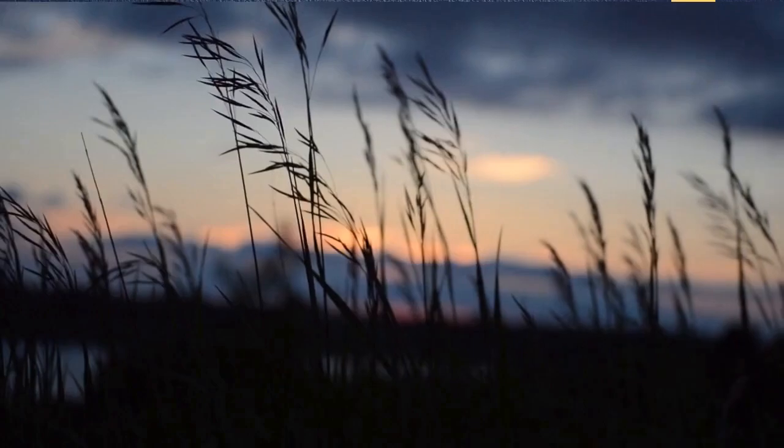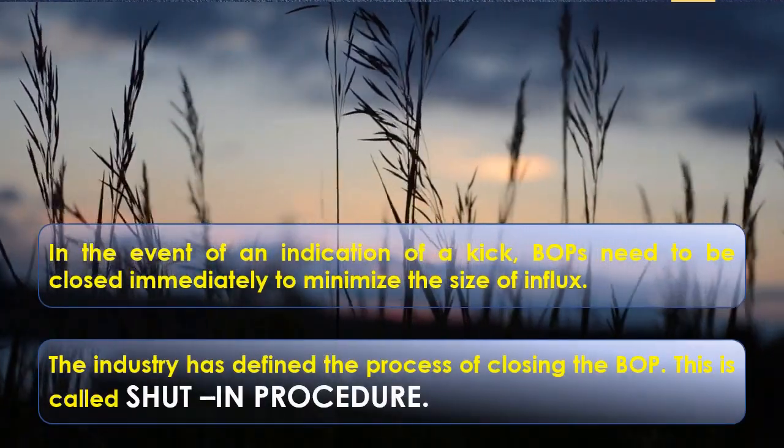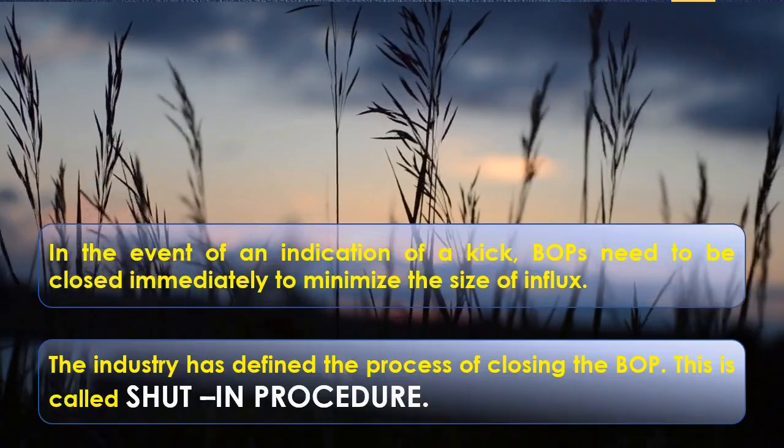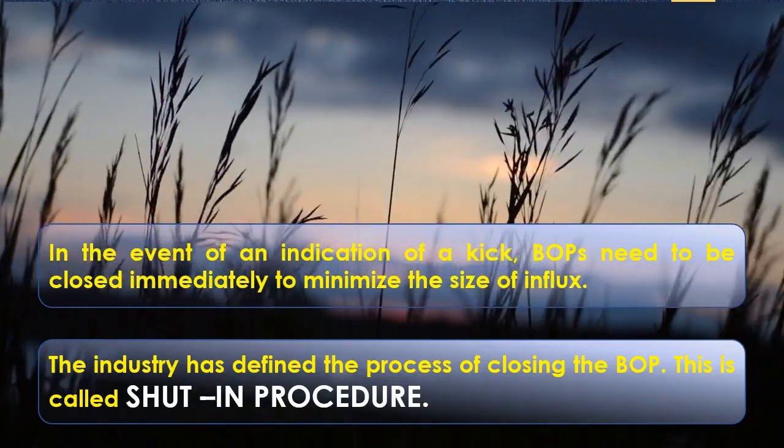In the event of an indication of a kick, BOPs need to be closed immediately to minimize the size of the influx. The industry has defined the process of closing the BOP — this is called the shut-in procedure.